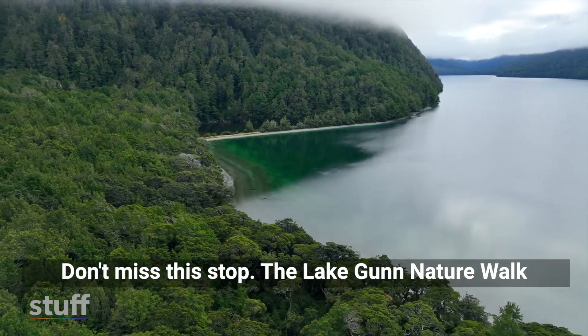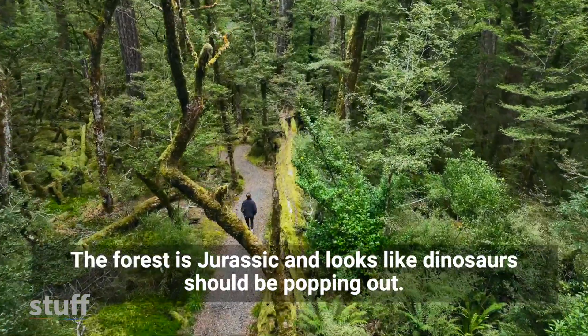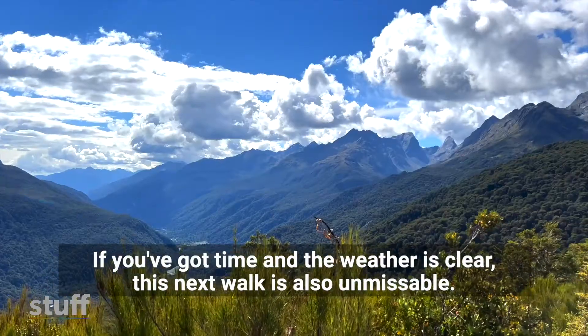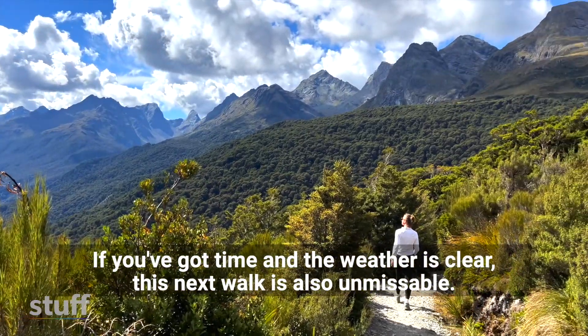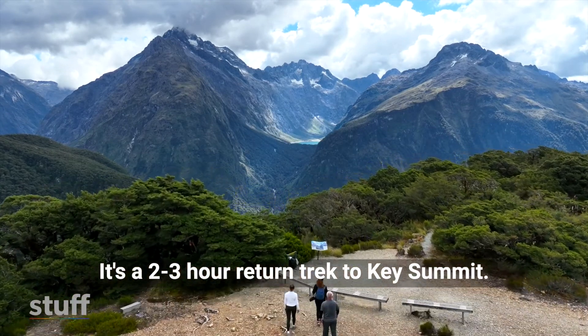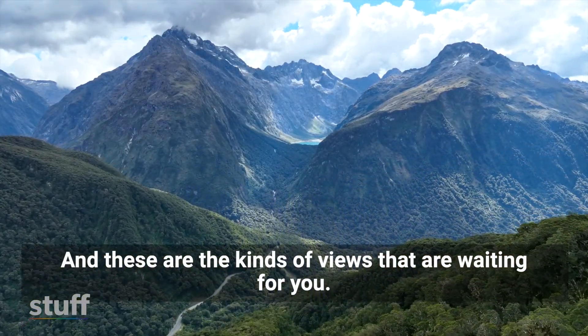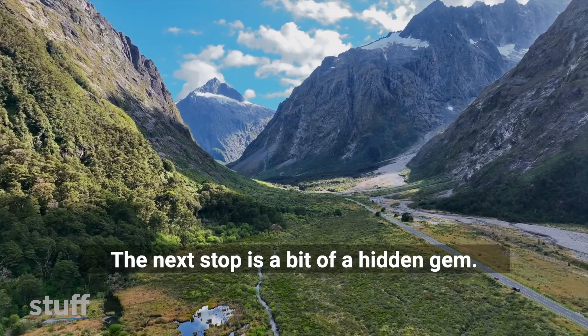Don't miss this stop — the Lake Gunn Nature Walk. The forest is Jurassic and looks like dinosaurs should be popping out. If you've got time and the weather is clear, this next walk is also unmissable: it's the 2–3 hour return trek to Key Summit, and these are the kinds of views that are waiting for you.